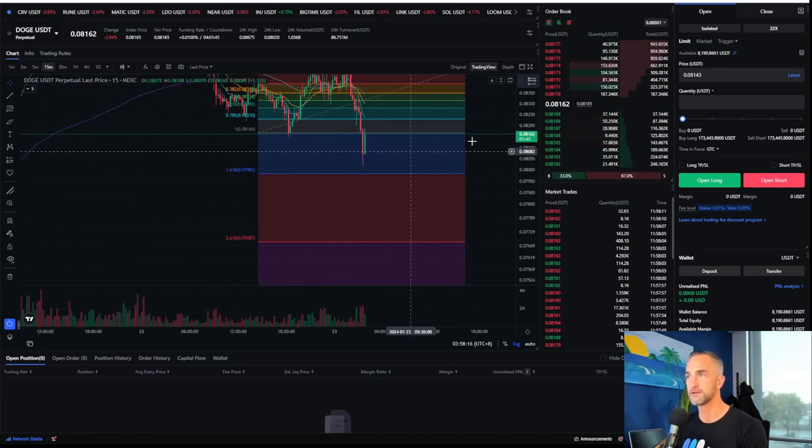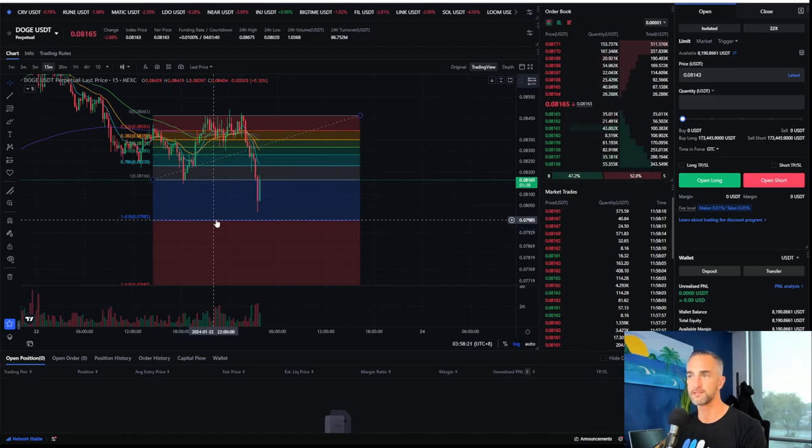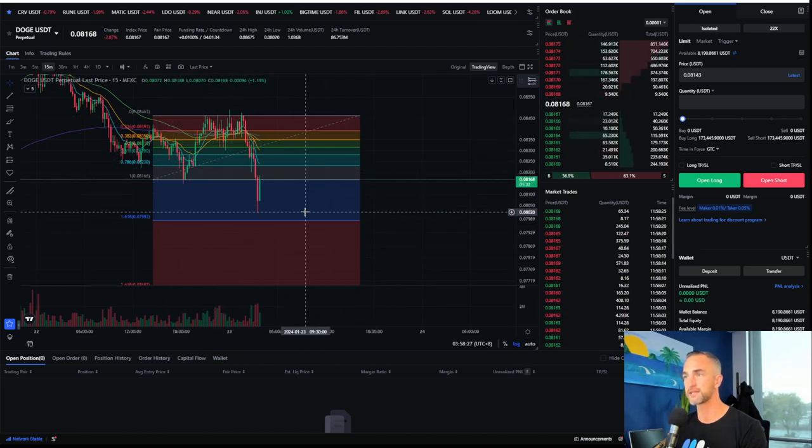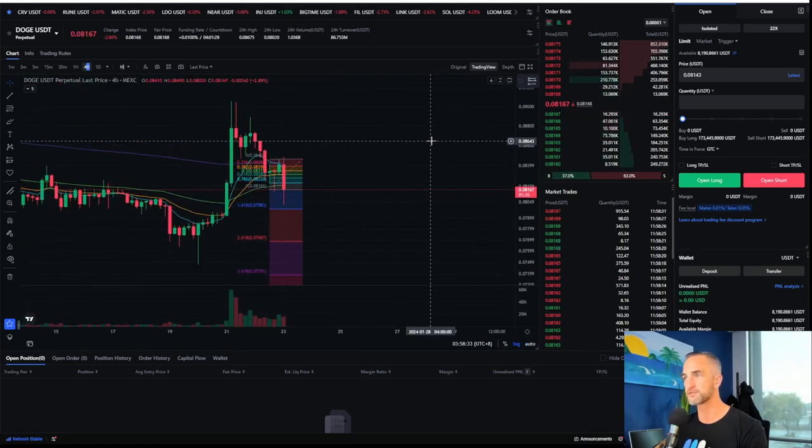Because what happens here — we never tagged that 1618 fib right here. Do you see that? We never tagged that zone. So I think it'll push back down one more time. We'll get a backfill to the downside on this one. And this is a nice bearish close for Dogecoin — I might add to that short one more time.